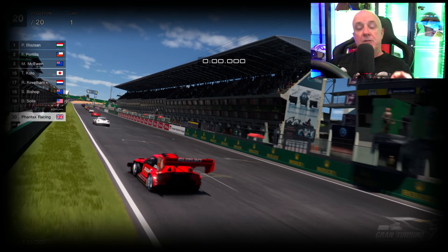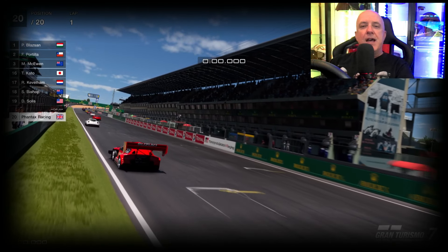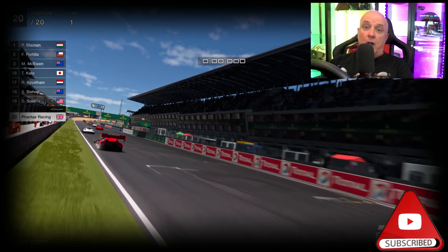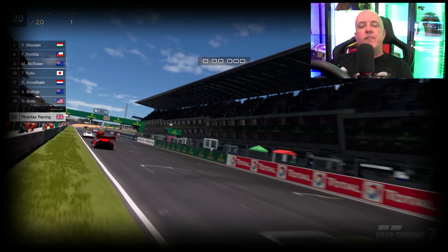Just as we get down to the slightly more exciting bit of the video, if I could ask you guys to consider hitting those like and subscribe buttons — it helps out the channel a lot and I really do appreciate it.